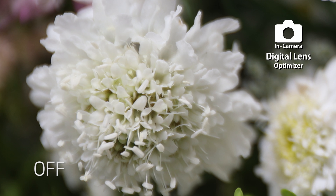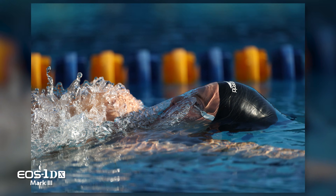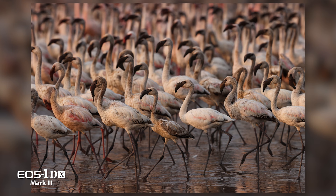Canon's Digital Lens Optimizer provides in-camera corrections to combat optical aberrations at different settings. Better detail and sharpness is the result for RAW, JPEG, or video files.